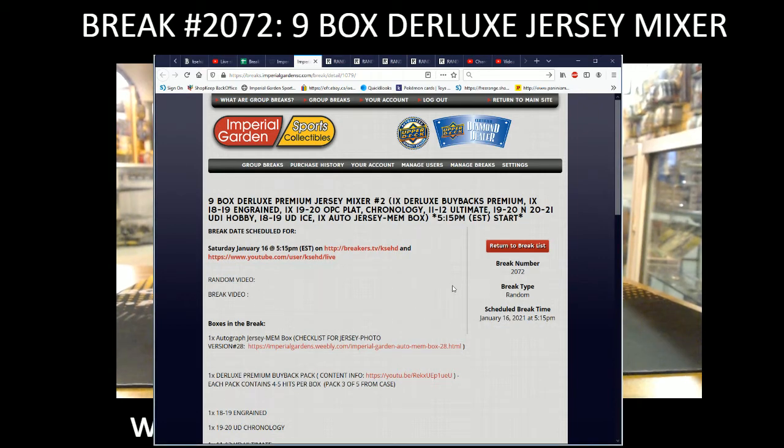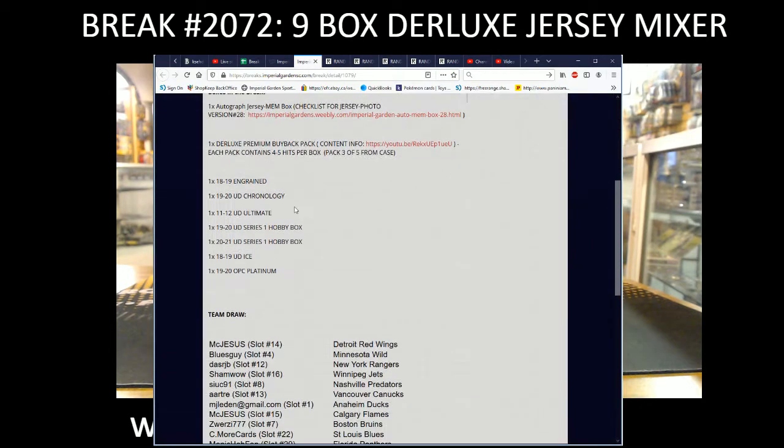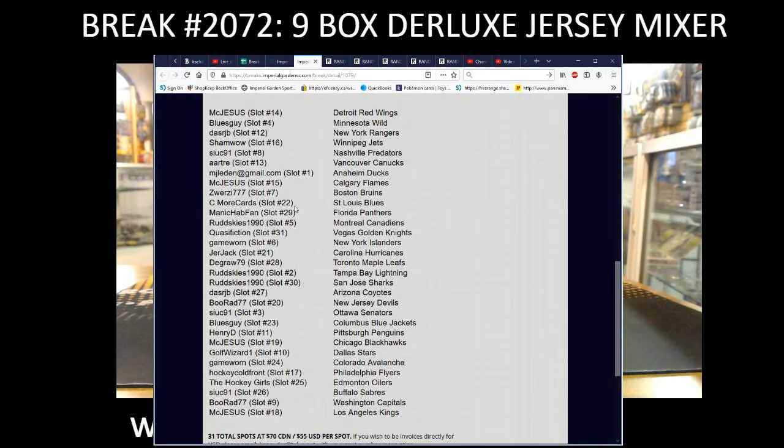Hi everyone, welcome to Imperial Gardens 9-box, the Rolex Jersey Mixer Break number 2, the second one of the day here, number 2072. We got Jersey Box number 5, buybacks number 4, and we'll go on here. Let's see what teams you have on the team draw, and we shall get Earl.